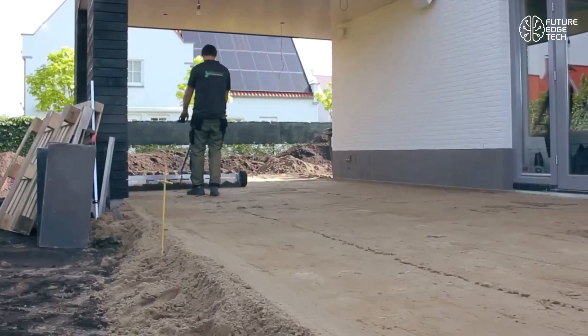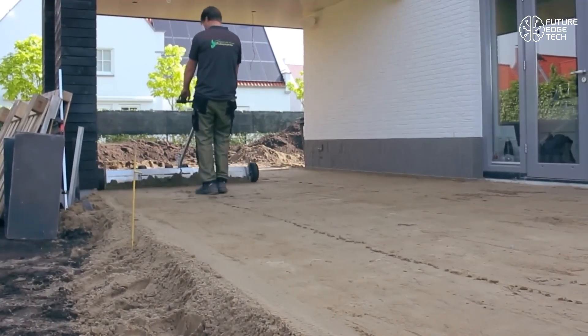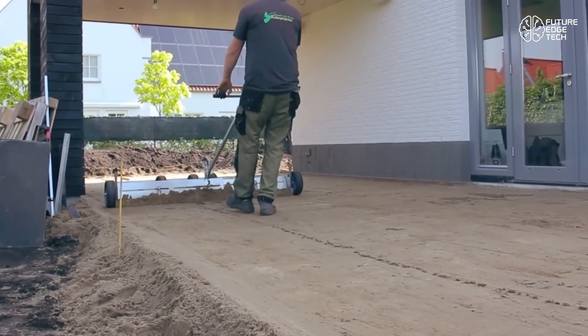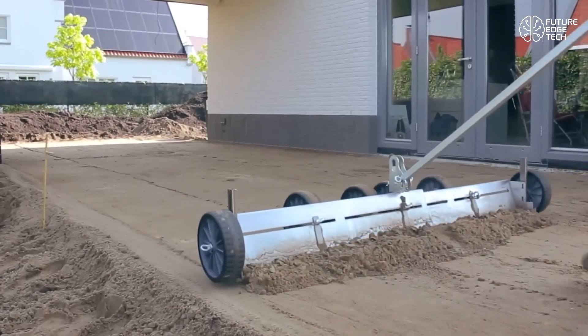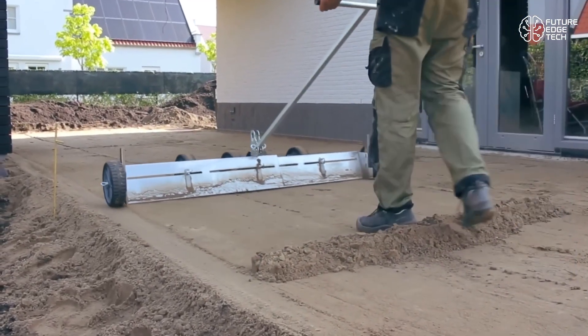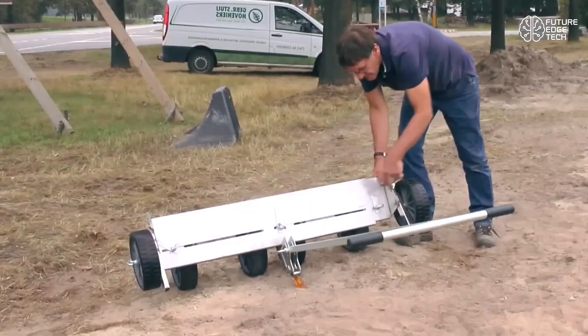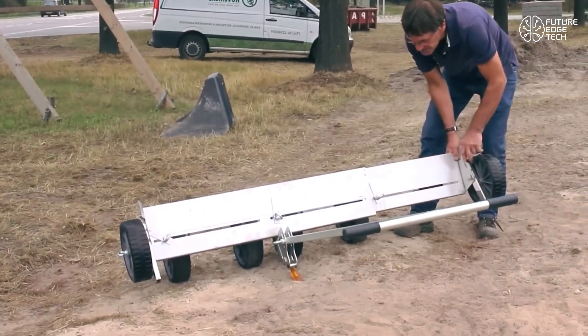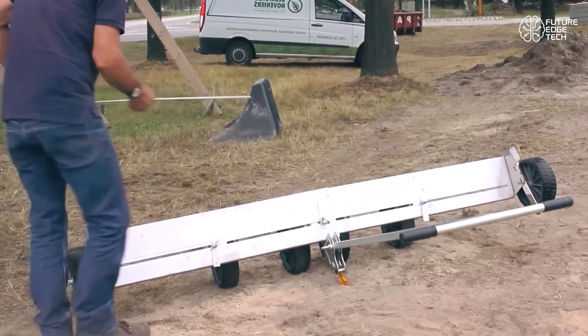No lasers, no strings, and no guesswork. At its heart, the Eggaliner is a mechanical screeding system crafted from high-grade, lightweight aluminum. It features telescopic arms and a self-adjusting screed blade, allowing you to fine-tune the width to fit any worksite with precision. From narrow paths to wide driveways, this tool adapts on the fly without sacrificing quality.